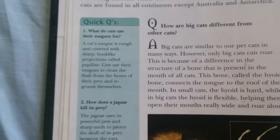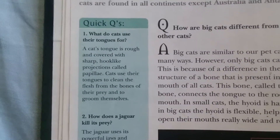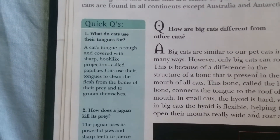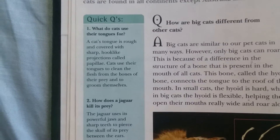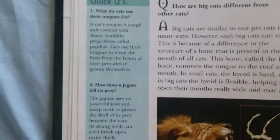A cat's tongue is rough and covered with sharp, hook-like projections called papillae. Cats use their tongues to clean the flesh from the bones of their prey and to groom themselves.